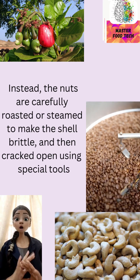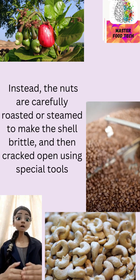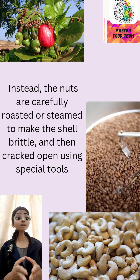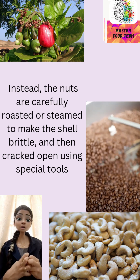This is why cashews can't be eaten straight from the tree. Instead, the nuts are carefully roasted or steamed to make the shell brittle, and then cracked open using special tools.